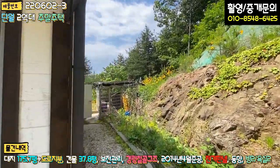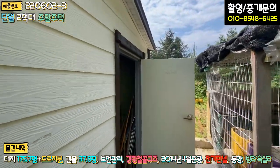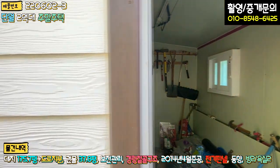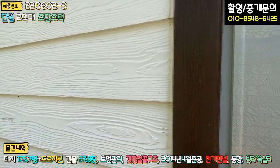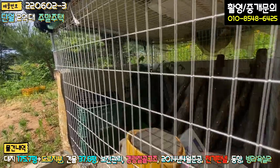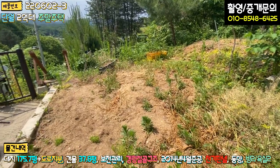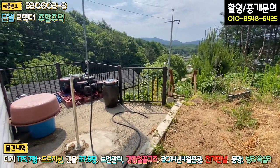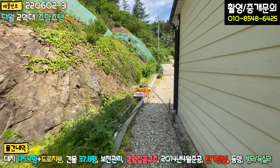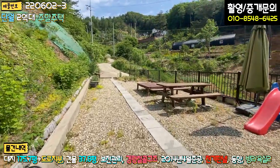2층 뒷부분에는 보일러실 겸 창고가 있고, 장비들이 놓여 있습니다. 예전에 버섯도 하셨던 것 같고, 창고 하나와 텃밭 공간, 야외 스톱과 항아리 자리도 있습니다. 약간 어수선하고 풀이 많이 자라 있는 상태인데, 조금만 관리하시면 괜찮을 것 같습니다.